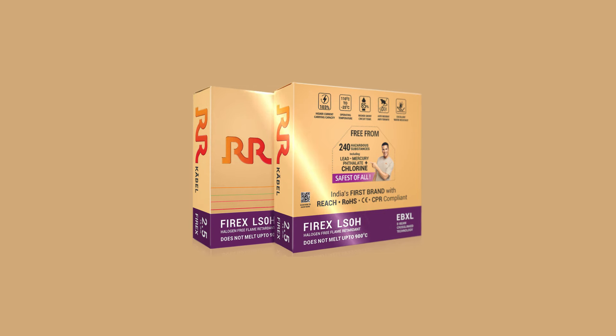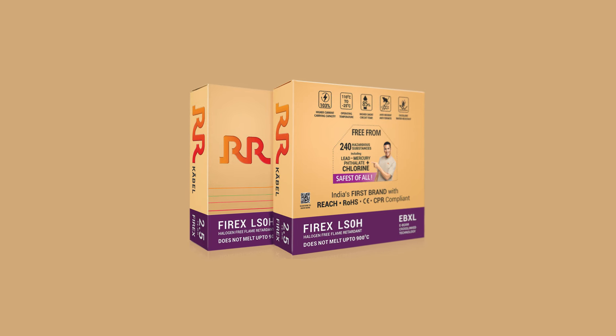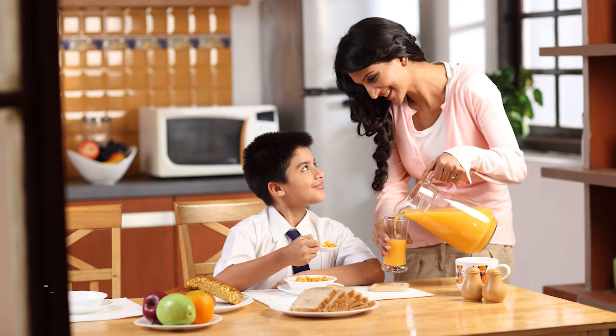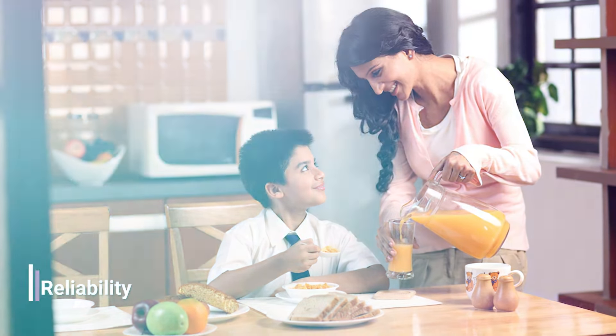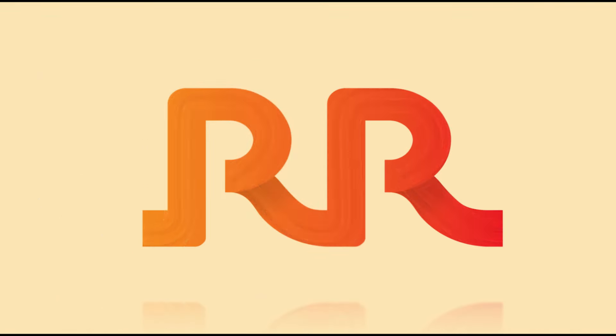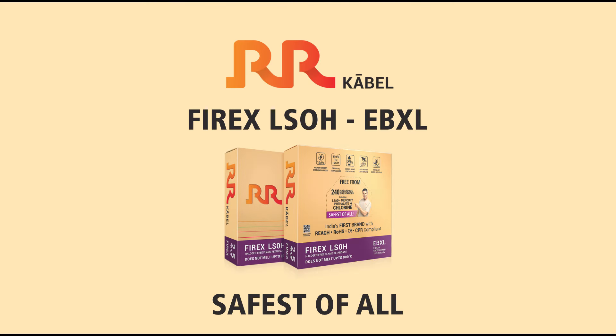In summary, FireX LS0H EBXL is truly one-of-a-kind, offering unmatched safety and reliability. That's why we call it the safest of all with Safety 10X. RR Kabel — Akalman Bano, Sahi Chino. FireX LS0H EBXL.